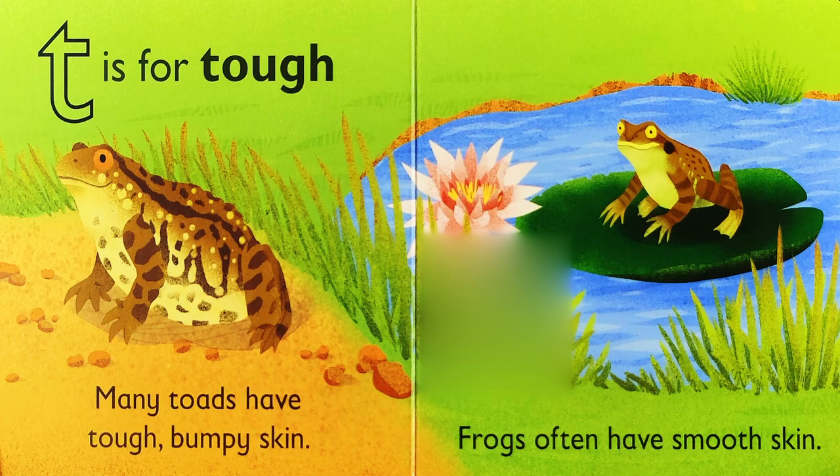T is for tough. Many toads have tough, bumpy skin. Frogs often have smooth skin.